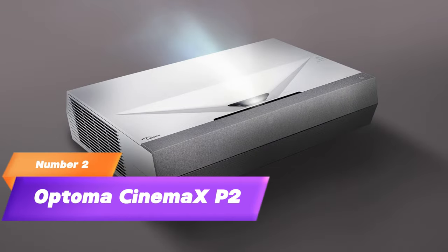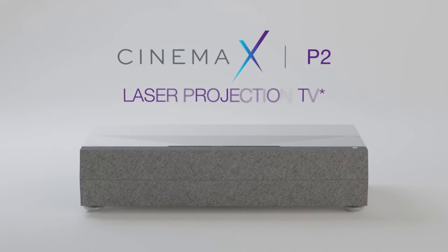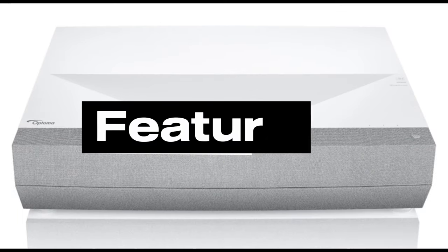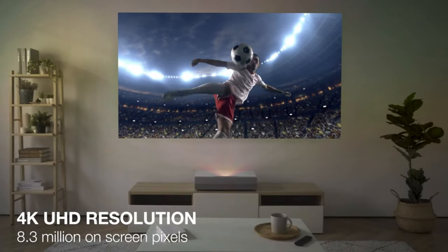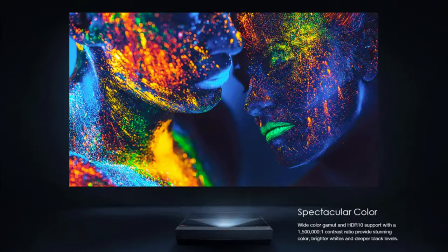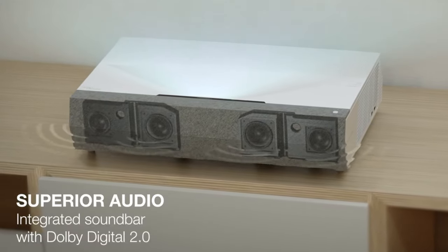2. Optoma Cinemax P2. Next up is the Optoma Cinemax P2, a sleek and stylish 3D projector that transforms your living room into a cinematic paradise. Its ultra-short throw design means no more worrying about where to place the projector. Features: 4K UHD resolution with impressive clarity, ultra-short throw design for space-saving installation, and high color accuracy with HDR10 support.